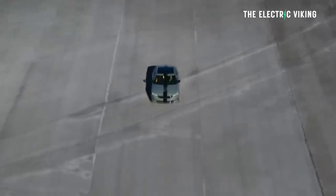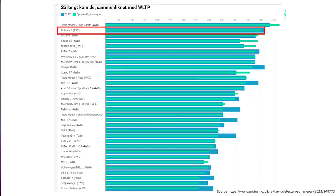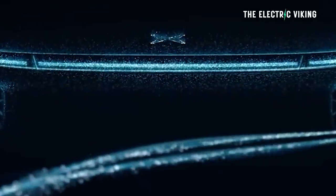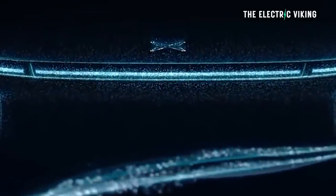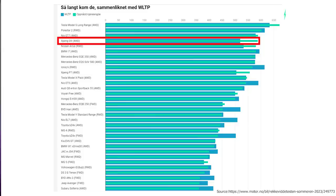Surprisingly, the Polestar 2, which is a fairly heavy car, got a really good range — 601.7 km, which was only 2% less than its claimed figures. In third place was the NIO ET7, which got 580 km, actually 1.6% more than NIO claims. Shockingly, the car that got more range than its claims by the largest percentage was the Xpeng G9, which got 587.8 km — 13% more than Xpeng claim.